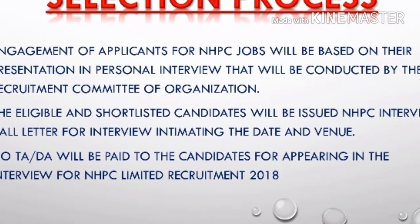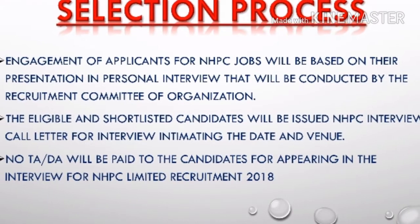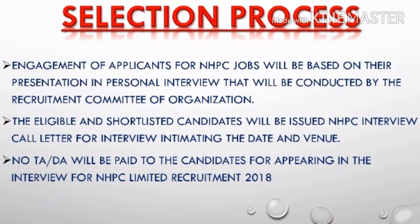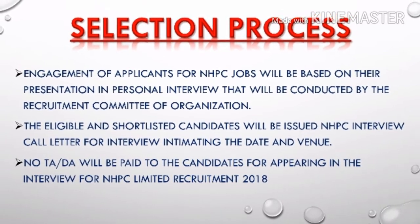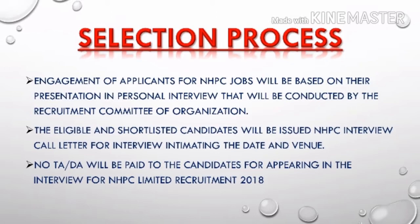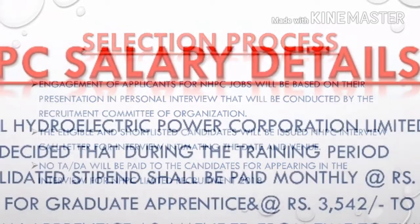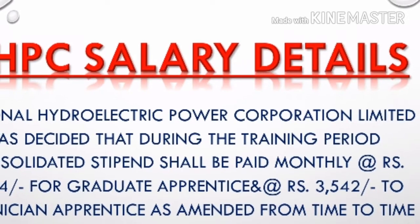For the selection process, you have to clear a personal interview. To be called for the interview, you must be shortlisted first and then receive an interview call letter. Please note there is no TA or DA provided — you will have to pay for your travel when you come for the interview.